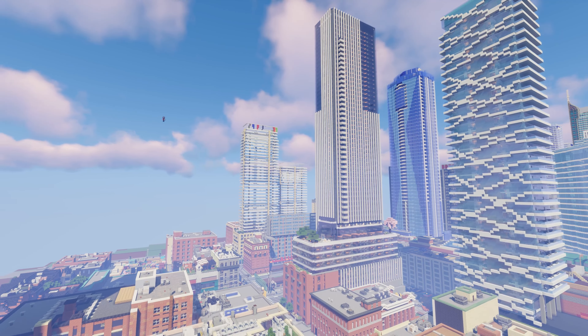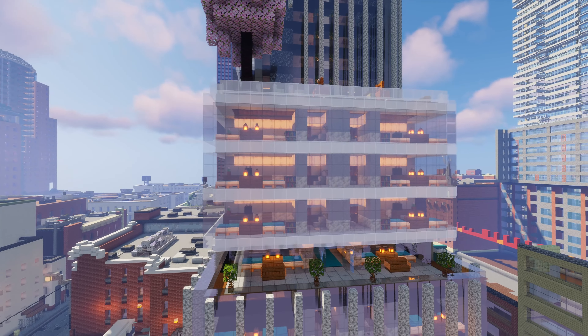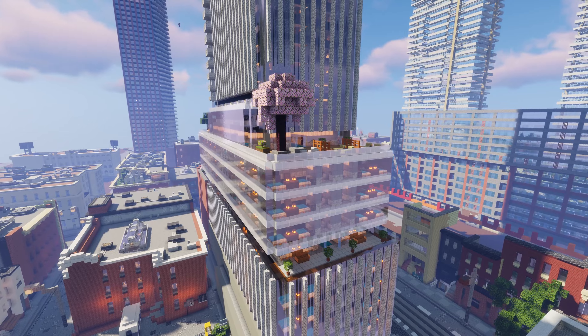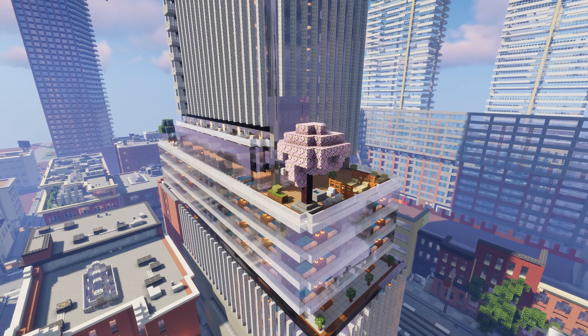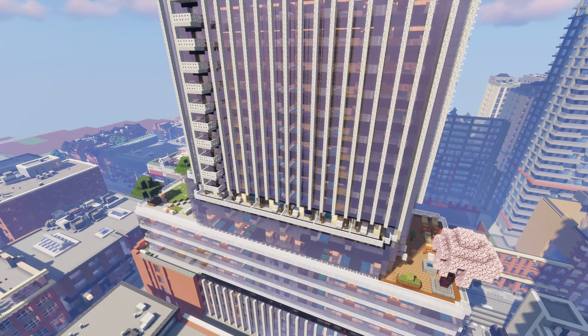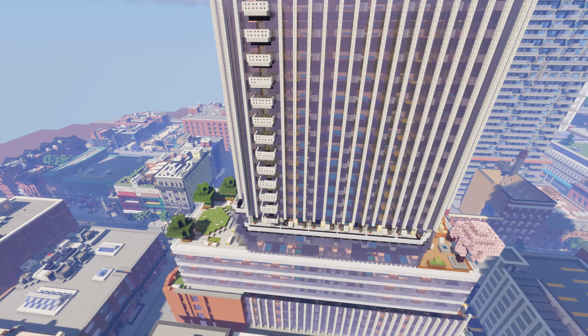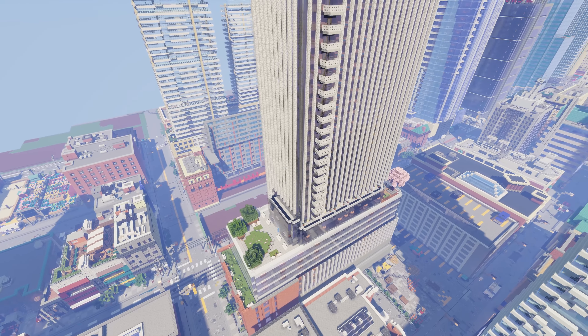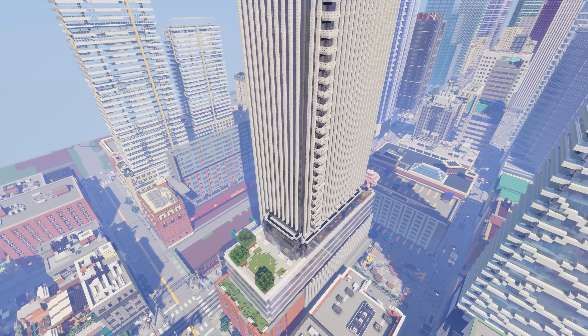This modern tower is not yet completed but was topped off at the beginning of October. For those who don't know, topping out or topping off is a builder's right traditionally held when the last beam or its equivalent is placed atop a structure during its construction. We made the decision to build this building in its completed form on our project because its completion is on the horizon. I got some great information about this condo from Urban Toronto, which is now one of our main sources for information with the closing of the Empress website.